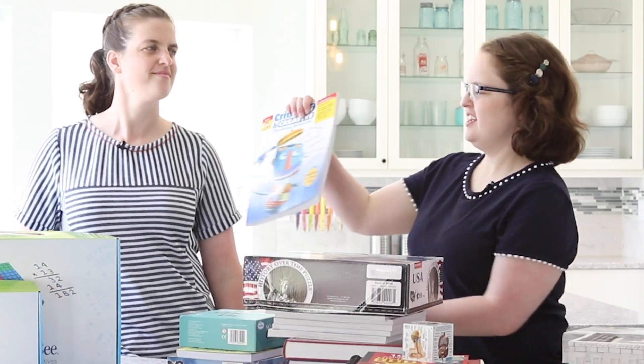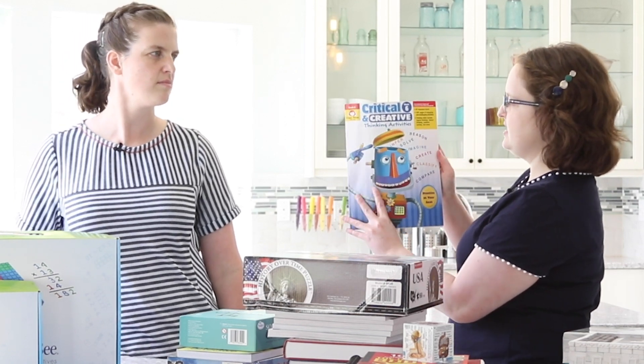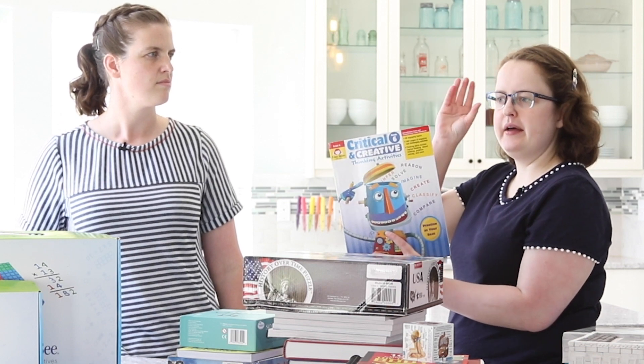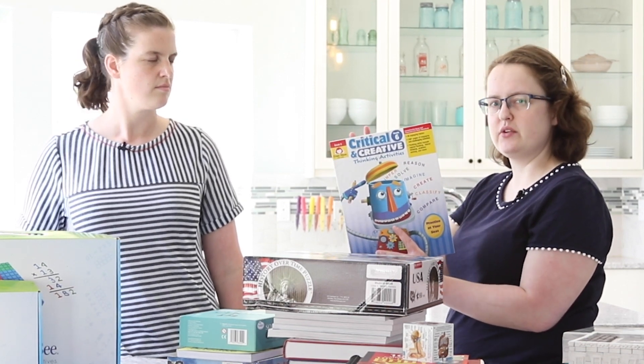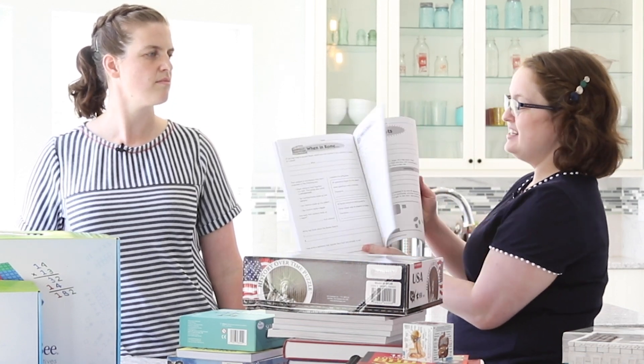Next let's look at thinking skills. The main component of thinking skills this year is the Critical and Creative Thinking Activities books. The wonderful thing about these books is that they cover both deductive thinking skills — the convergent thinking skills — as well as creative problem solving, which we call divergent thinking skills. Because of that, it's actually quite fun and enjoyable as well, so it's necessary but your children will also enjoy doing it.